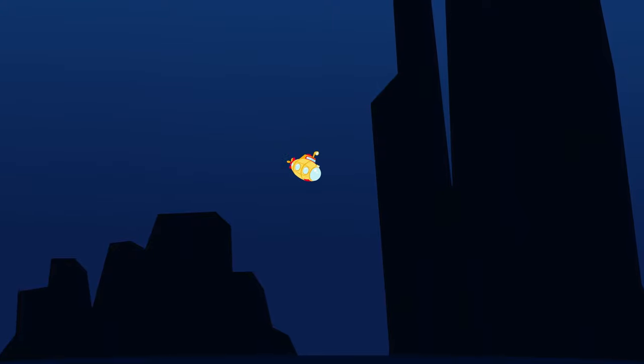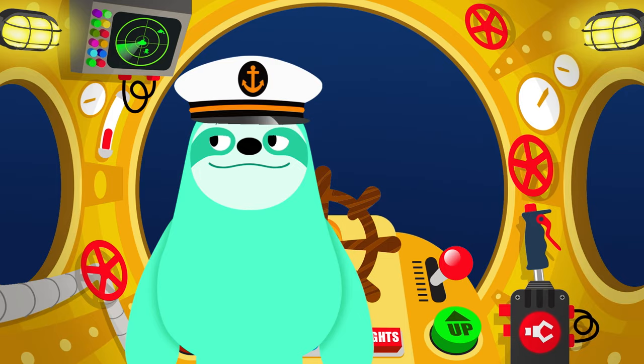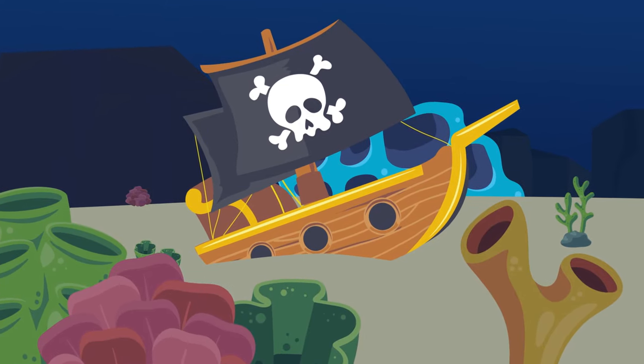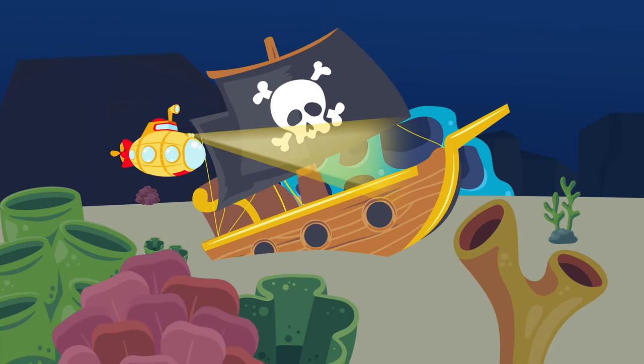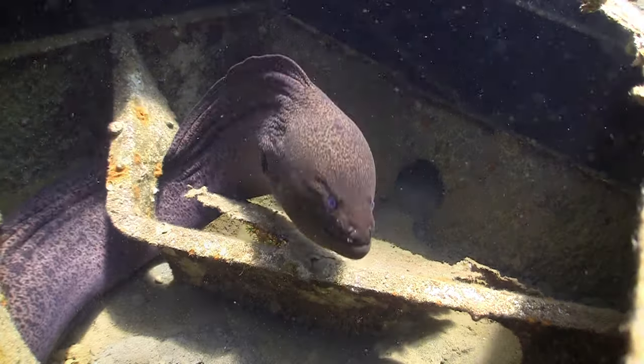Deeper and deeper — it's getting dark and cold, but luckily this super sub is temperature controlled. A sunken ship is up ahead, we've reached the ocean floor! Let's make our way inside the wreck. Activate the claw! So much coral everywhere. Is that an eel? Ah! I'm scared!